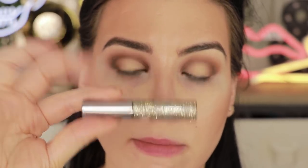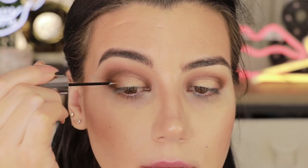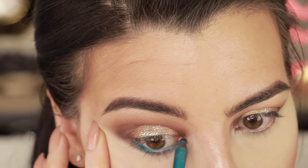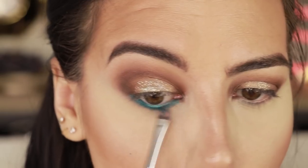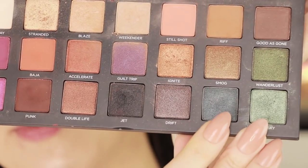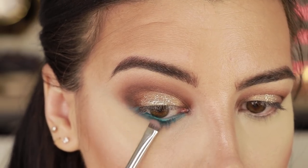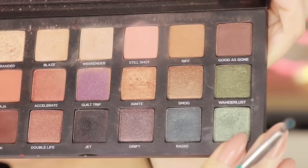For the center of the eye I'm taking a small shader brush into the shade Stranded and placing that in the center where I left it empty. To add something special to the center of the lid, I'm picking up the Urban Decay Midnight Cowboy Heavy Metal Glitter Liner and placing that over the center. After concealing and powdering, for the bottom waterline I'm using Urban Decay 24/7 pencil in Deep End, bringing it a little underneath the lower lashes and smudging it in. On a small flat brush, pressing the shade Radio on the outer half, and Big Sky on the inner half.